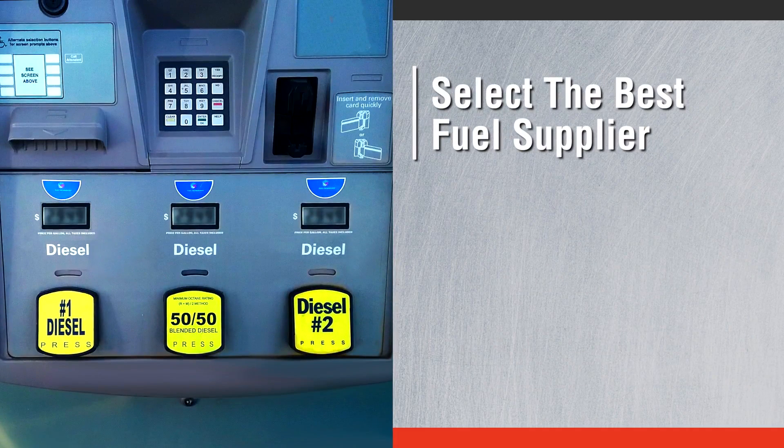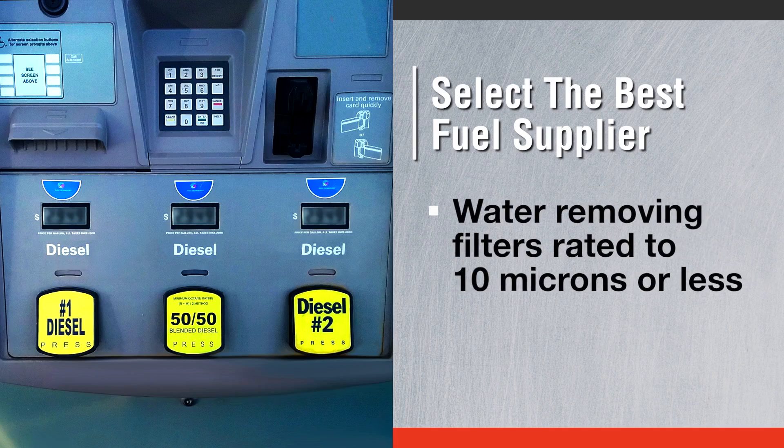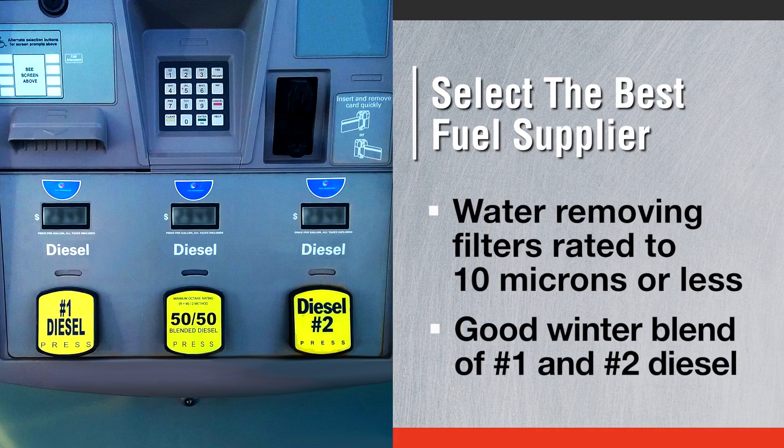Select the best fuel supplier. Make sure your supplier uses water-removing filters rated to 10 microns or less on their fuel delivery lines. And to avoid gelling, confirm that they use a good winter blend of number one and number two diesel with a low cloud point temperature.